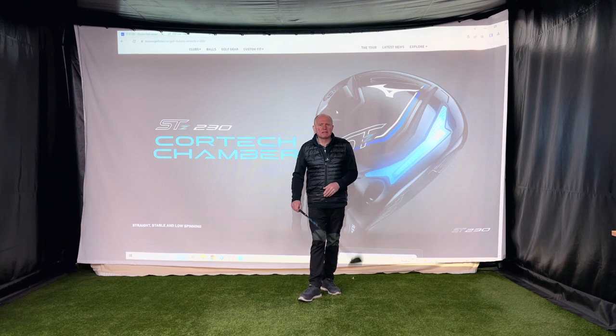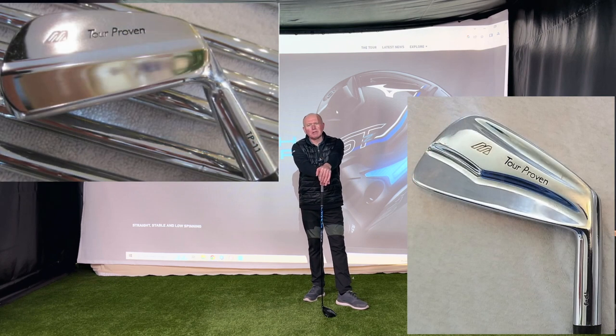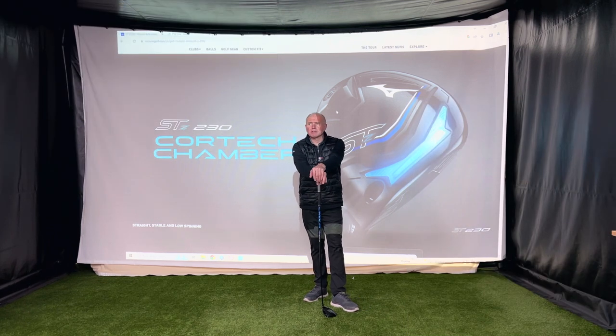Mizuno have been making incredible golf irons for like forever. I think the company was formed in 1906 or something like that. As a young lad I used Mizuno irons - TP 11s, TP 9s. They've been used by the top players and still are. Their irons are just legendary. Nothing beats Mizuno for that feel, for that classic look.